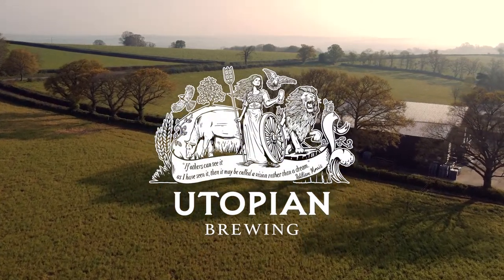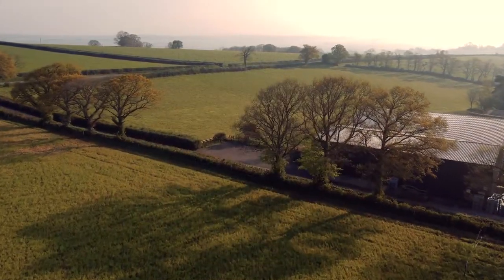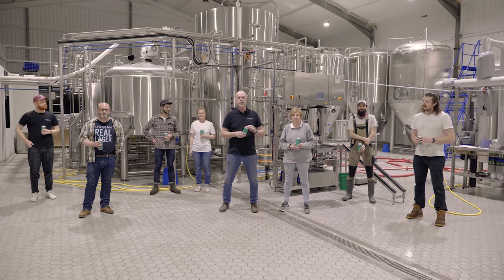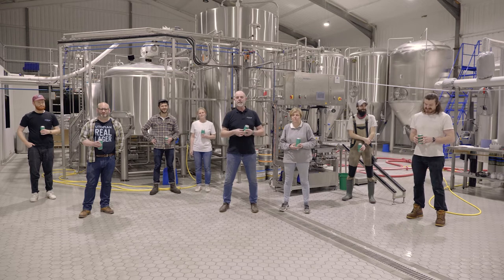Hi everyone, we're delighted to be part of Cyberfest 6 and celebrating Beer 52's birthday. I guess quite a lot of you won't have heard of us and won't know who Utopian are. We're kind of the Acklington Stanley of the brewing industry, but hopefully we can change that tonight.